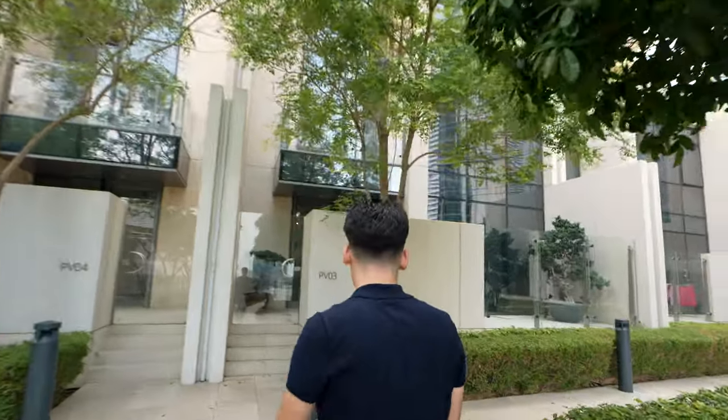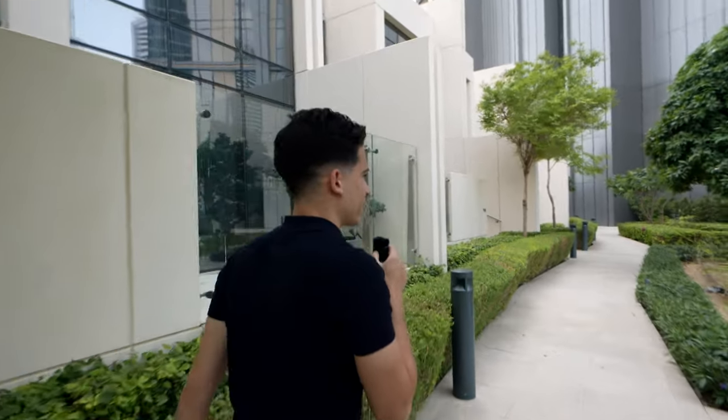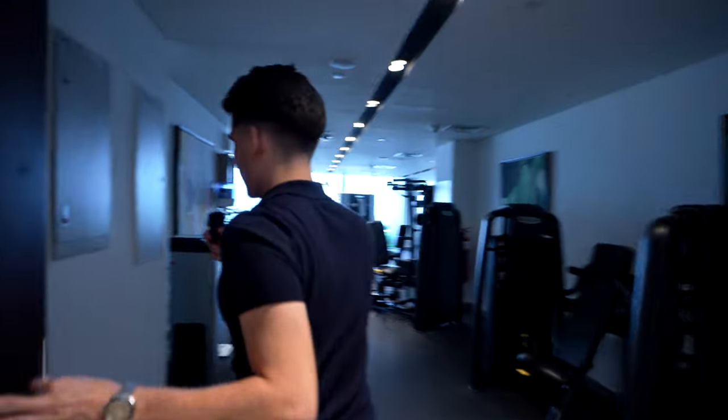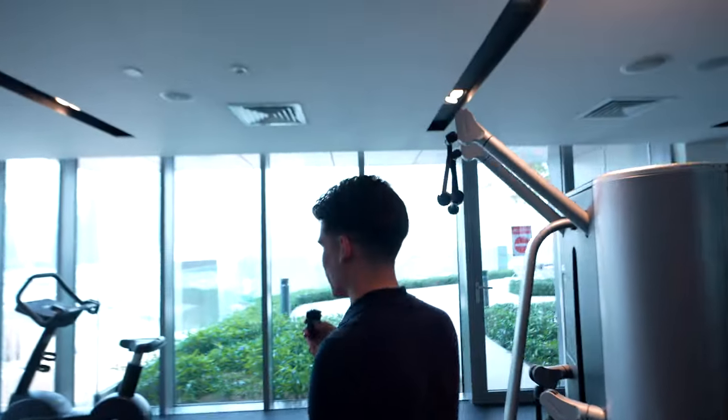Let's check out the gym, which I also haven't used - I went yesterday for the first time. I go to the gym once a year just to see how weak I'm getting. I work out daily and he works out annually. As long as I'm doing some kind of physical activity I'm happy. Let's see if anyone's putting in work today - one person. It's a small gym but it gets the job done, and you have a really nice view here too.